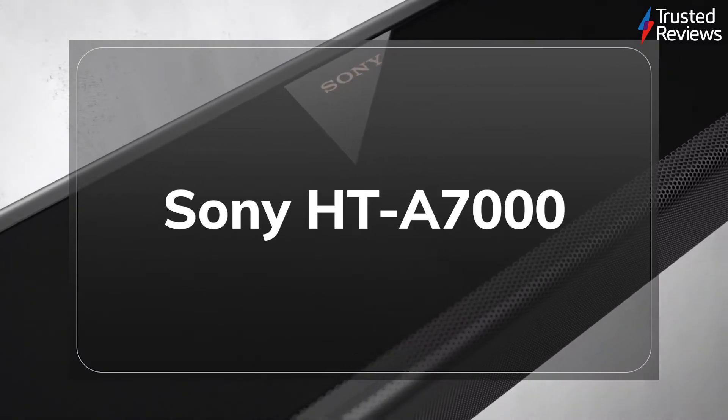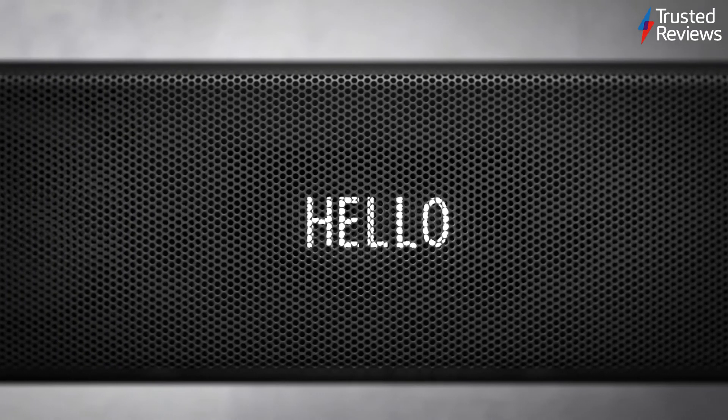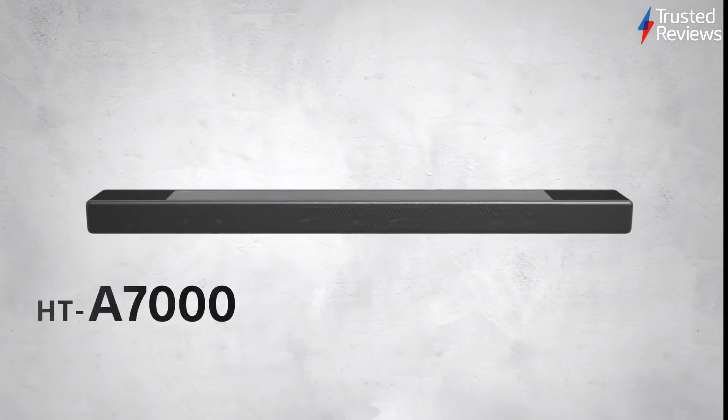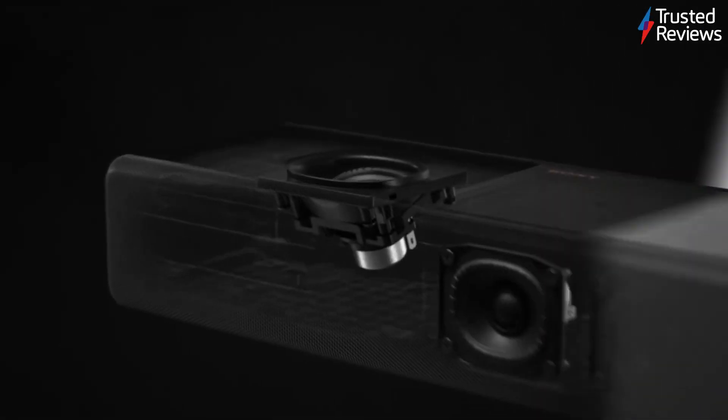The Sony HT-A7000. It's big and expensive for a one-box soundbar, but this offers terrific performance across a range of sources, making it a sonic delight with music and movies. It's scored 4.5 out of 5.